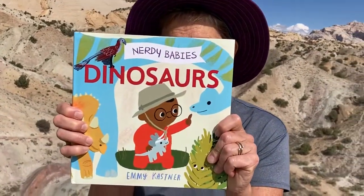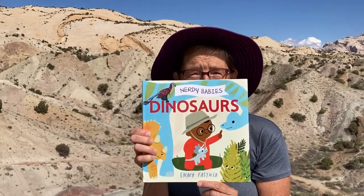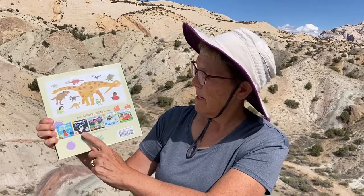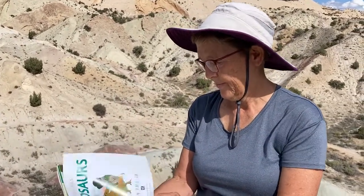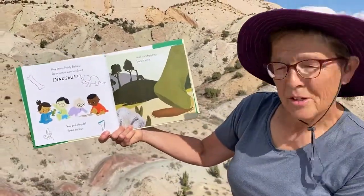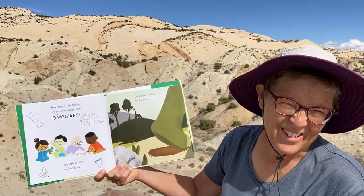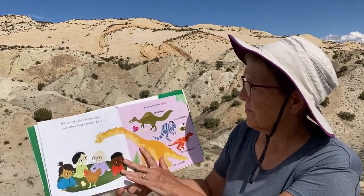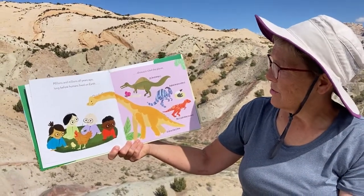And look — he has a hat on like that too! This is called Nerdy Babies: Dinosaurs, by Emmy Kastner. Many of you know Emmy from Kalamazoo — she has a bunch of good books about ocean, space, rocks, weather, and transportation. Today we're reading her book about dinosaurs because we're at Dinosaur National Monument. Hey there, nerdy babies — do you ever wonder about dinosaurs? Millions and millions of years ago, long before humans lived on earth, dinosaurs ruled the planet.